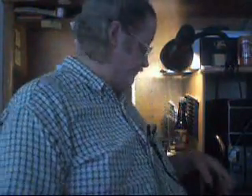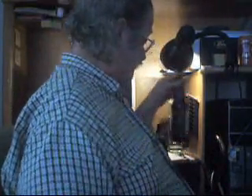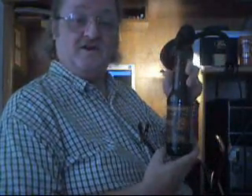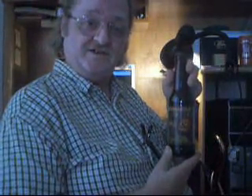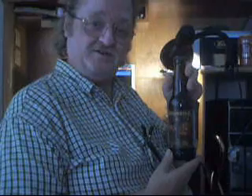Well, due to technical difficulties the video got chopped off, so let's try this second taster again. We've got Weyerbacher Imperial Pumpkin Ale — it's 8%. Just found that in Giant Eagle. They've got a lot of the new fall beers coming in.